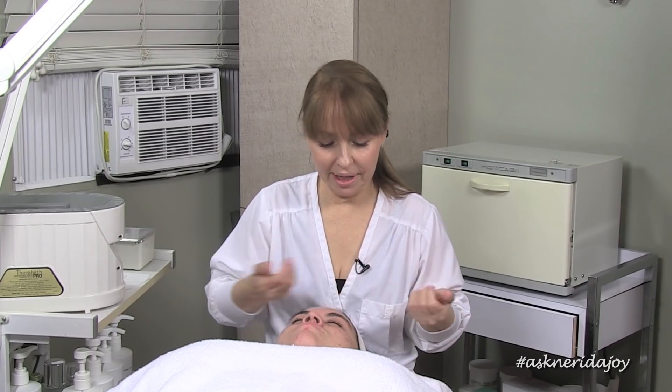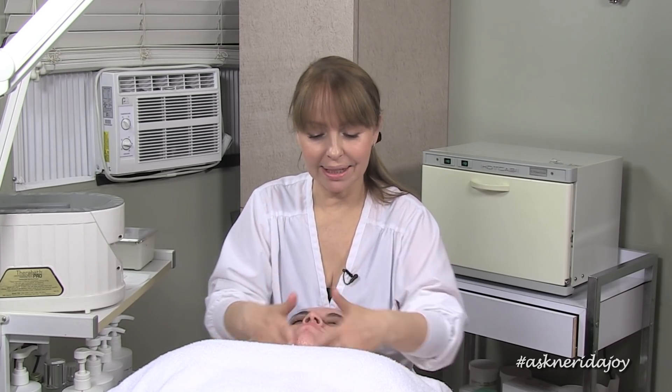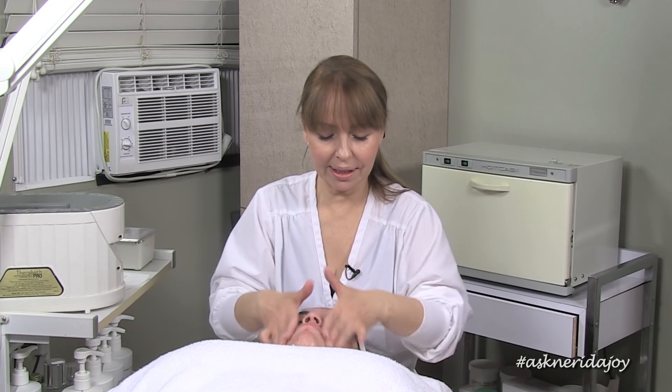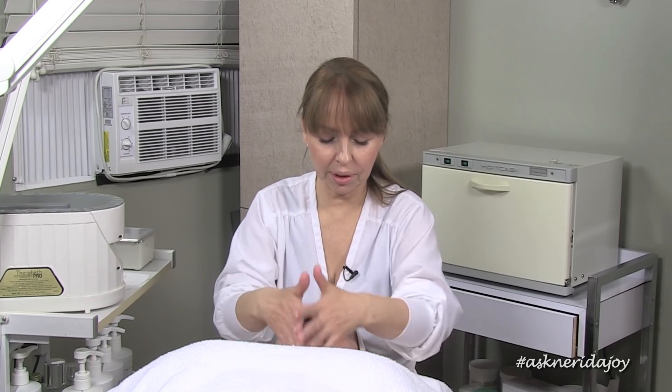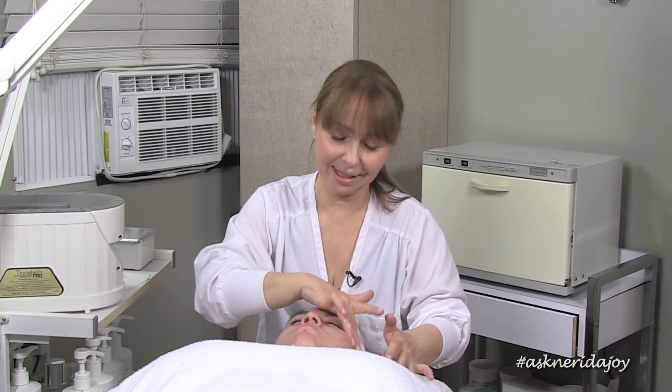We've removed the exfoliating mask. I've got a little bit of healing gel to put on the skin now. Whenever you do anything that has a little glycolic on the skin it makes it feel a little tingly, and steam would also activate the exfoliant. I always like to not irritate the skin too much at the beginning of treatment because there's no need, and I want to keep her skin calm and able to accept the different treatment products I'm going to be applying.